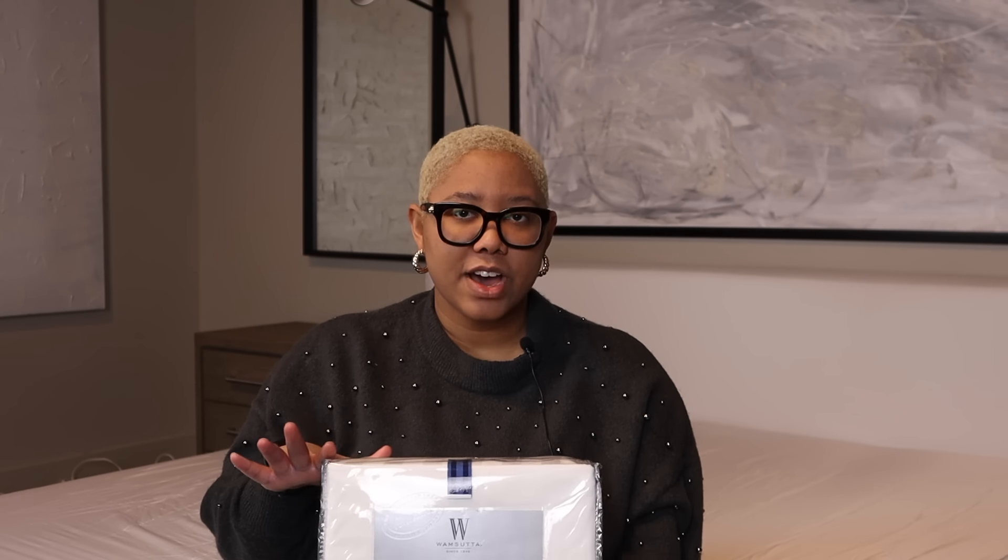My favorite sheets are also by Wamsetta — the King Stripe Pima Cotton Sheets at 500 thread count. They come in 500, 750, 800, and 1000 thread count, and I believe these were $69 on sale right now. At Bed Bath & Beyond, you can always get a 20% off coupon online, and if you belong to their membership program, you get 20% off every single item of every purchase — I believe it's $20 a year. This is not sponsored by Bed Bath & Beyond; I just really love their sheets.